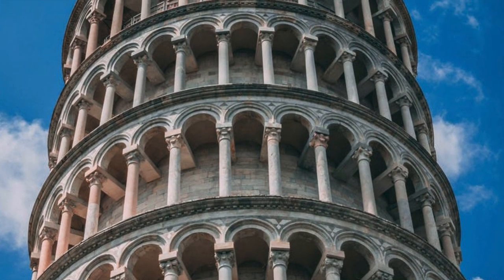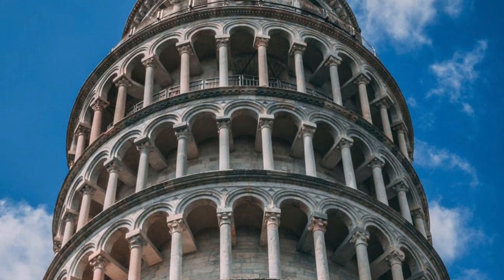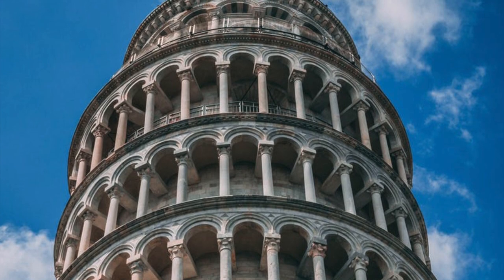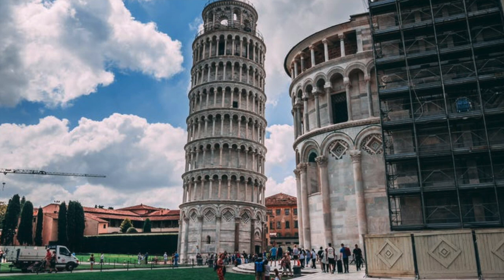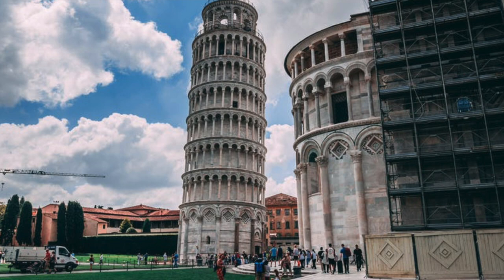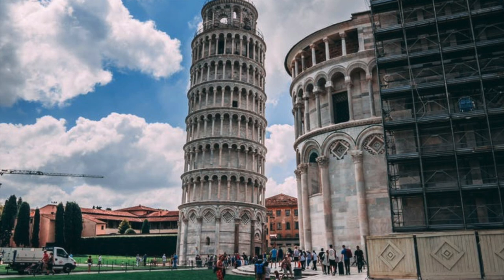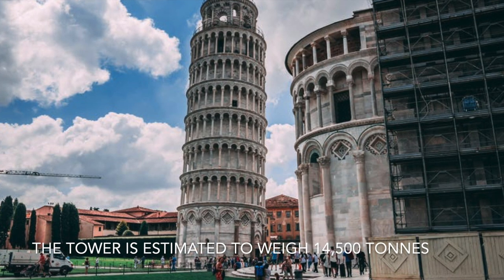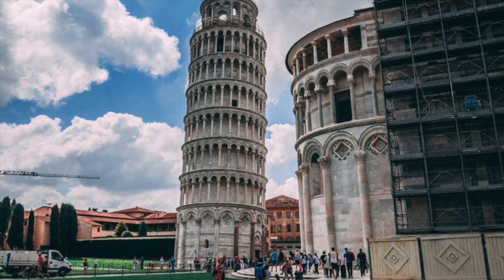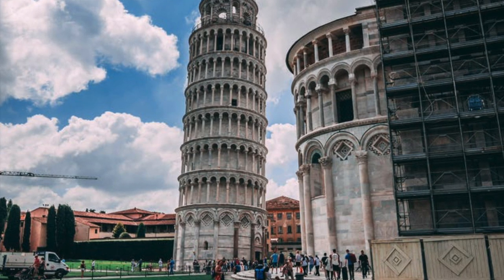The height of the tower is 55.86 meters, which is 183 feet 3 inches from the ground on the low side, and 56.67 meters, which is 185 feet 11 inches on the high side. The width of the walls at the base is 2.44 meters, which is 8 feet. Its weight is estimated at 14,500 tons. The tower has 296, or 294, steps because the 7th floor has two fewer steps on the north side facing staircase.